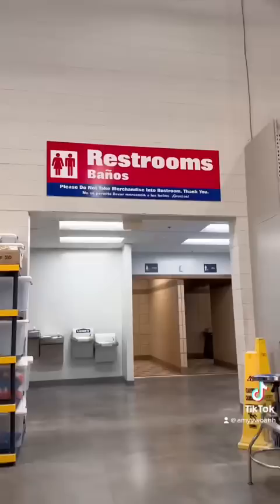Step twelve: find the bathroom right there. Step thirteen: blow it up. You have now completed your whole journey.